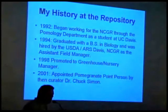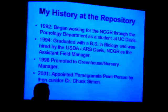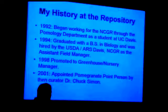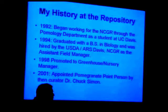In 2001, the then curator Dr. Chuck Simon appointed various people as the point person for minor crops. At that time, pomegranates were a very minor crop. I'm certain Chuck thought this wasn't going to take any time away from my job. But we've seen interest just escalate through the roof over the last bunch of years, and people are coming to our collection from all around the world.